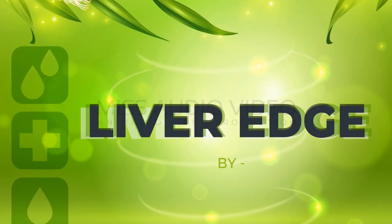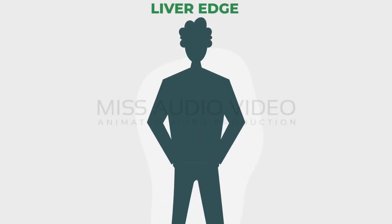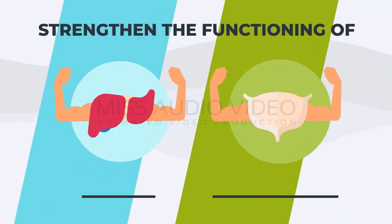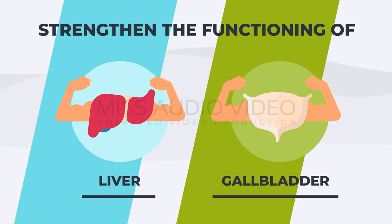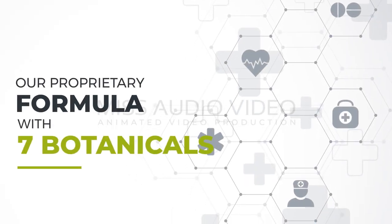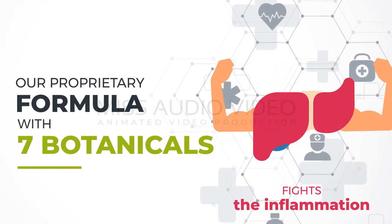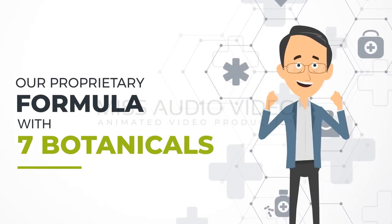Presenting Liver Edge by GoNutrients. Liver Edge cleanses your body from all the toxic substances and helps strengthen the functioning of your liver and gallbladder. Our proprietary formula with seven botanicals helps your liver flush out all the unwanted junk and fights the inflammation, making you feel healthier and energized.